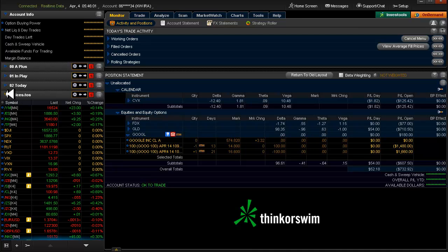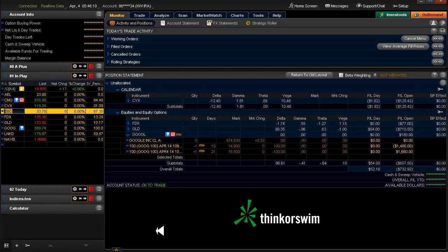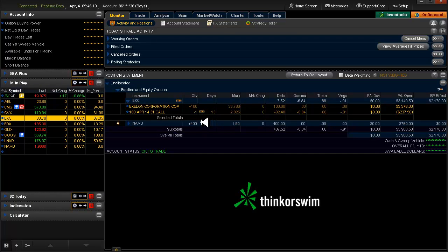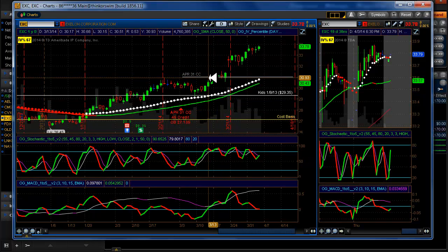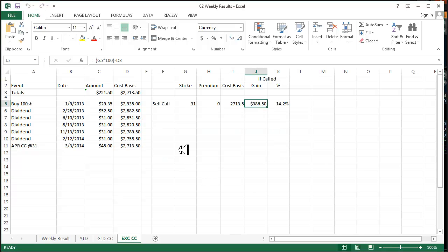The other thing I want to cover is: on EXC I have a covered call that's going to be expiring pretty soon. Do I let it go and let it get called out? It's very much in the money right now. The strike is at $31, the stock is currently at $33.78. If I get called out, over the life of this position since $1.09 of 2013 — so I've had it a little bit longer than a year — it would have a 14.2% gain on it.